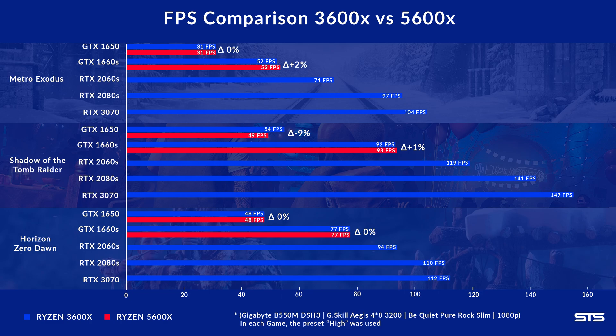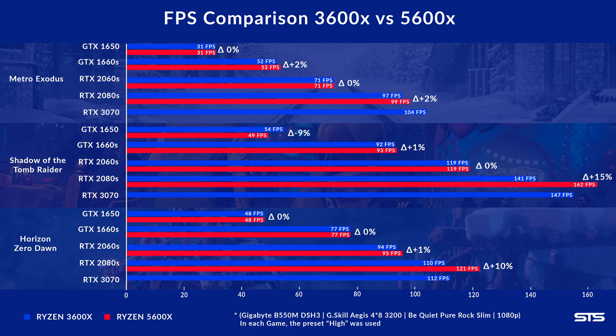With the 1660S, still no change — an FPS here or there, but nothing outside the margin of error. With the 2060S — already a solid mid-tier 400+ euro card — nothing. Absolutely nothing. And then with the 2080, the game starts to be less GPU-bound, even though Metro Exodus is still a bit GPU-bound.